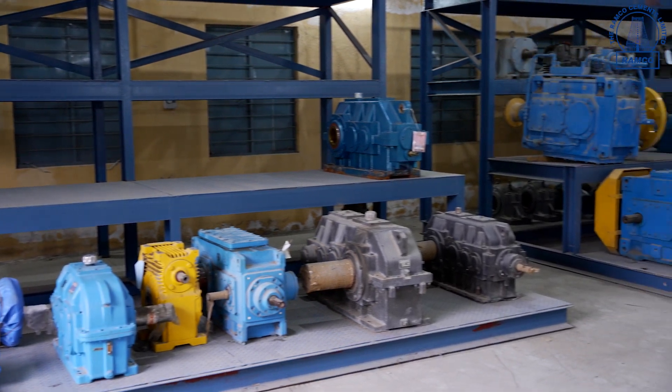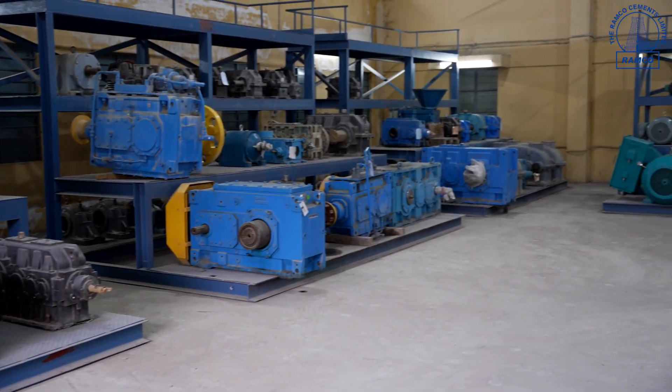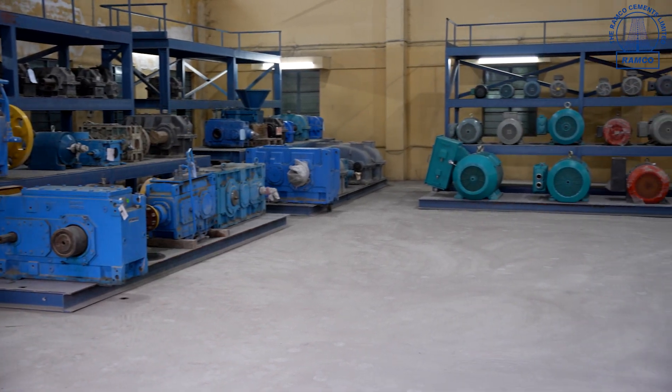High-value common items required across our units are also maintained at our Adilure plant to achieve an optimum inventory level. We also ensure the healthiness of spares periodically by conducting physical inspections with the users.